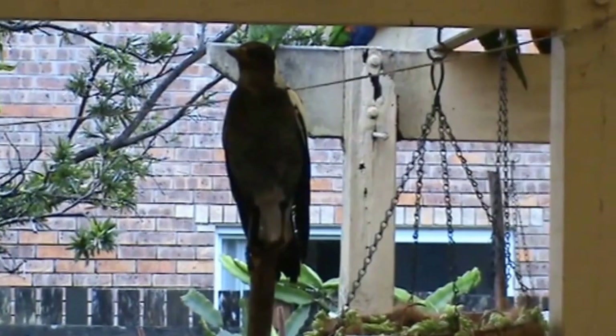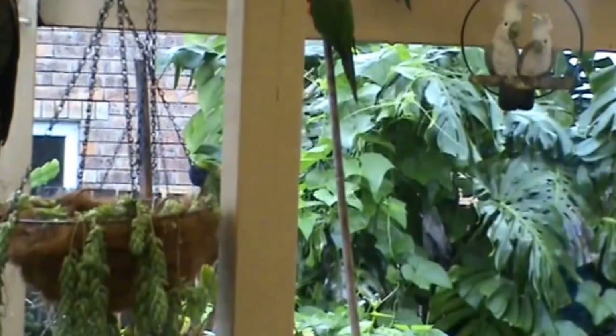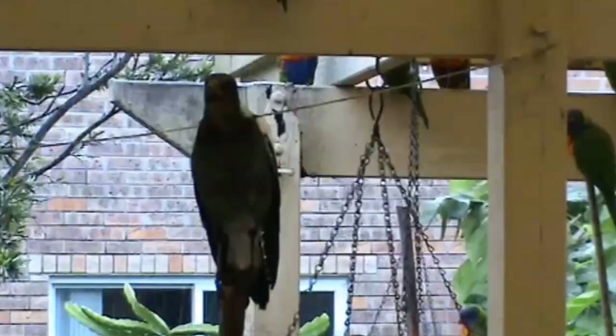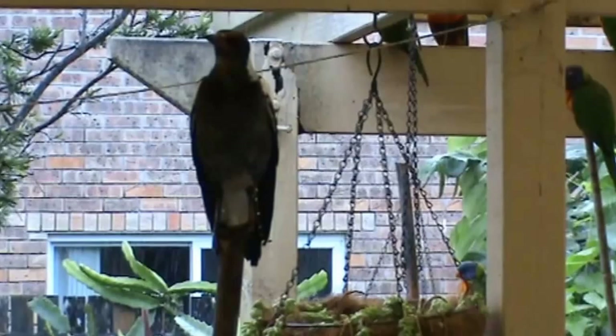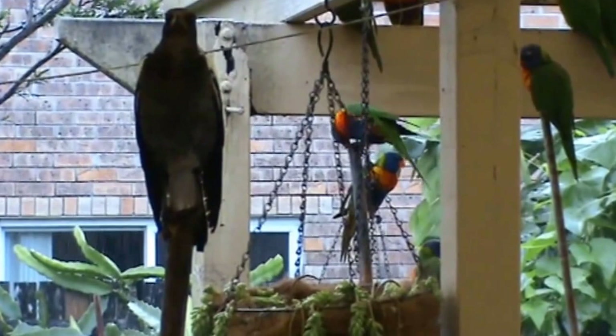Yeah, it's raining. I'm not going down to the boat — I've got work to do on my boat, I'm not going down there. Here buddy. Beautiful magpie. I'm just intrigued the way they sit on the end of that stick. Effortless.